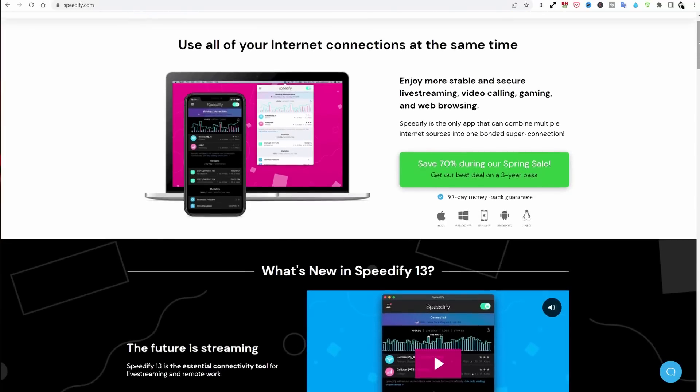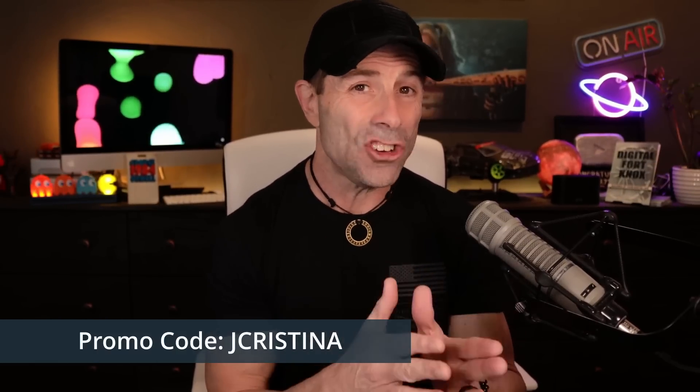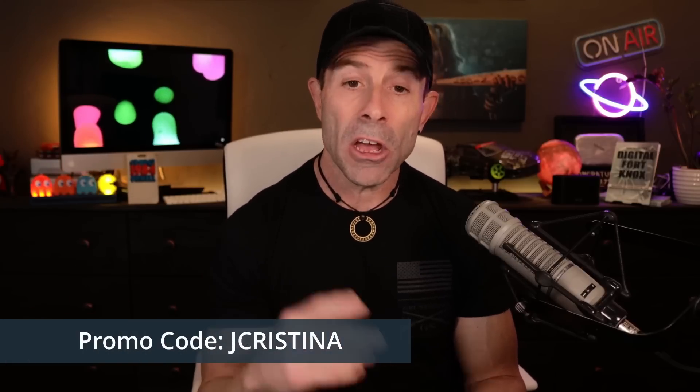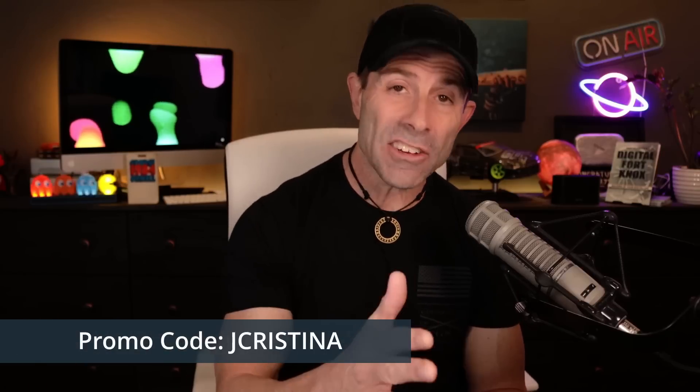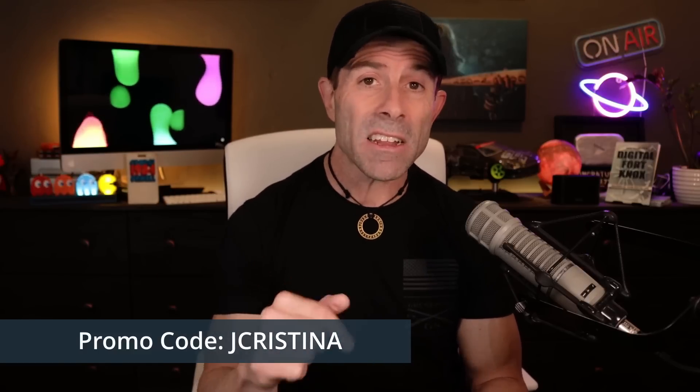If you're looking for a VPN or just simply faster internet speeds and reliability, especially when we go live, we've been using something called Speedify and it's working out really well. It basically bonds multiple connections together and gives you a VPN at the same time. The folks at Speedify gave me a promo code — it's jchristina. Check out speedify.com, use jchristina, and you'll get 20% off additional to what they currently have. Or just click the link below at jchristina.com/speed to get the 20% off automatically.